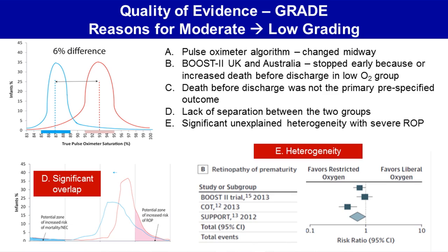The pulse oximeter algorithm was changed midway in these trials. It did influence the results of the BOOST-II UK and Australia trials, and it was also changed in the CART trial.